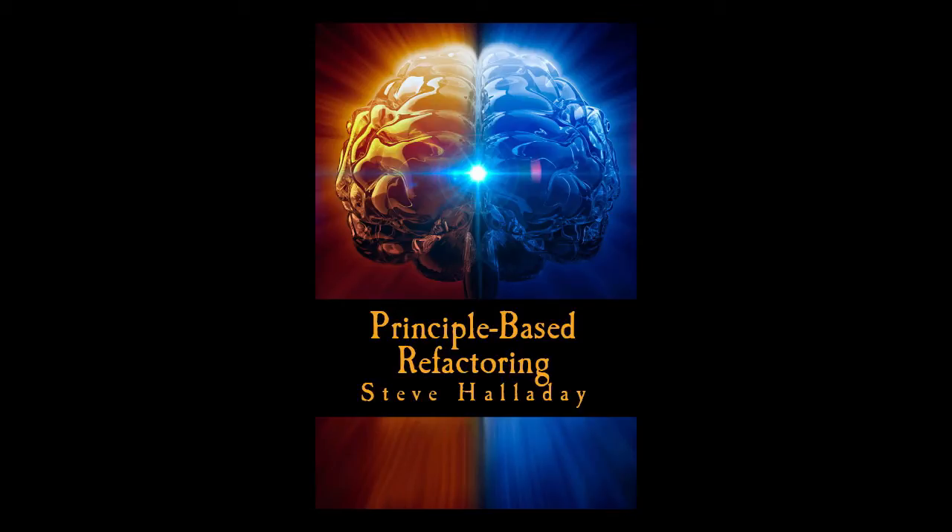Hi, I'm Steve Halliday and this is my book on Principle-Based Refactoring. When good software developers try to explain how to refactor code to make it more robust, these developers usually offer simple rules.